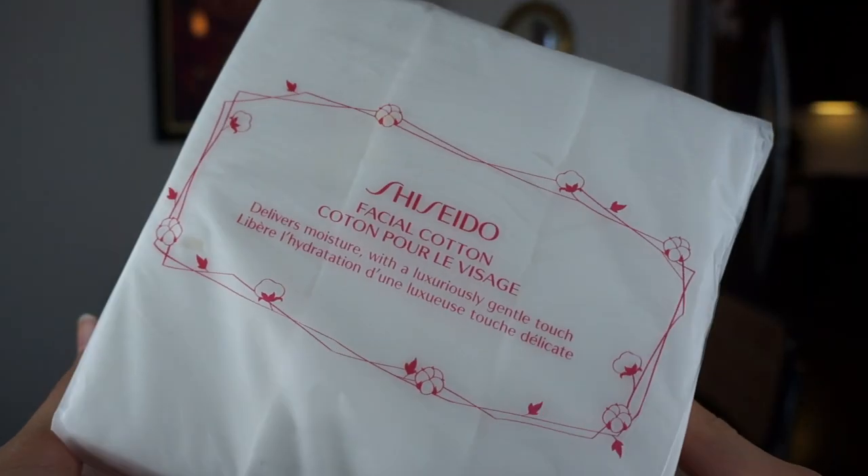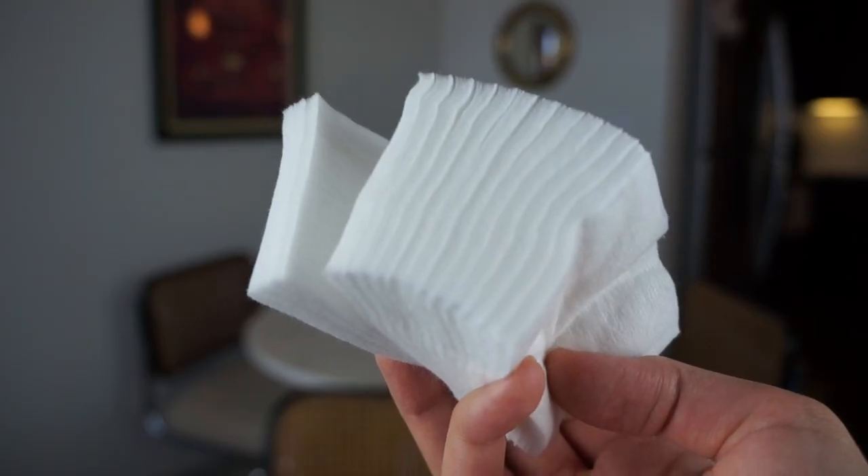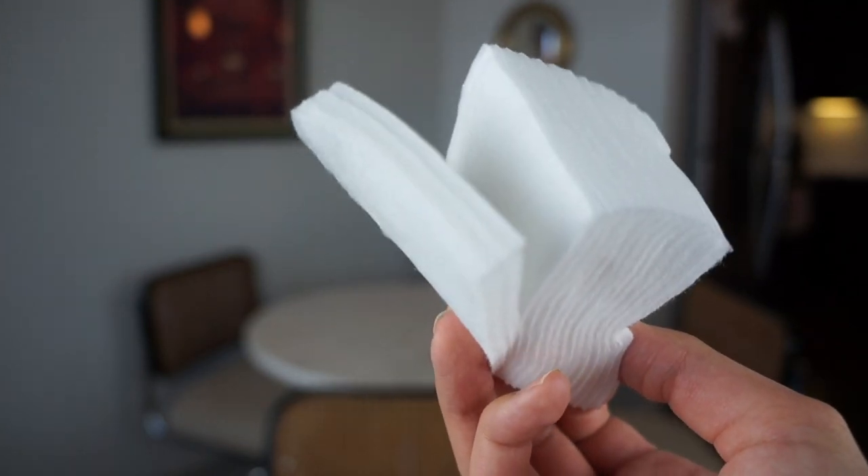The first thing I bought from Ulta was something that I actually needed — the whole reason I went — and it's these Shiseido facial cotton pads. These are amazing. These cotton pads have changed the way I take off my eye makeup, the way I use cotton pads in general. I don't think I can ever go back to regular cotton pads, even if they're the premium kind at the drugstore or at Target. They don't soak up all of your products, they don't shed, they don't break apart. They're really great. They are $12 per package, but I get them always during sales and I paid around $9 for this set.